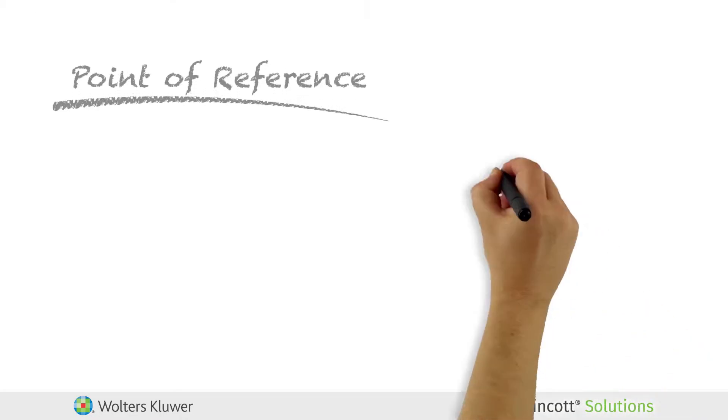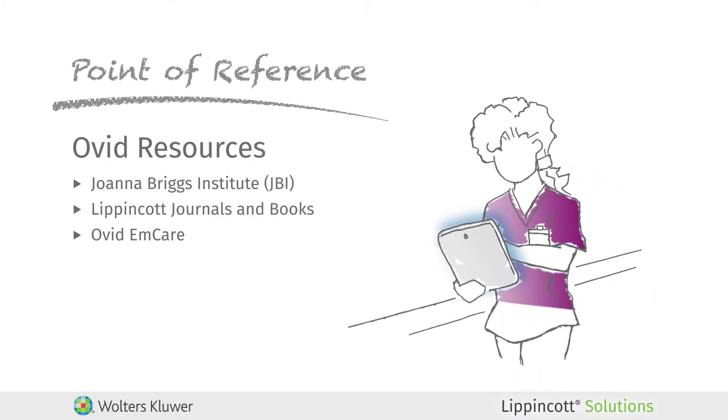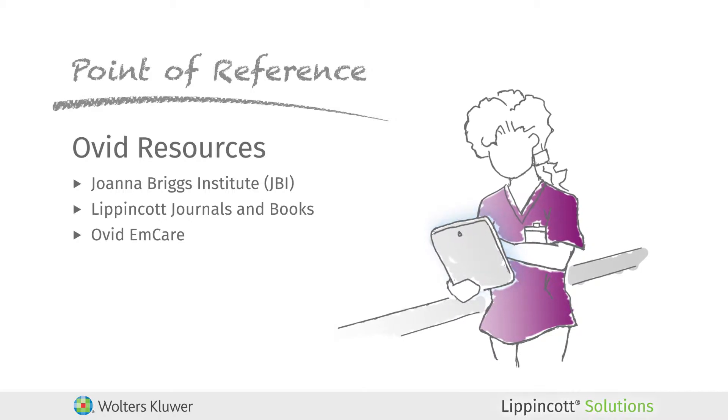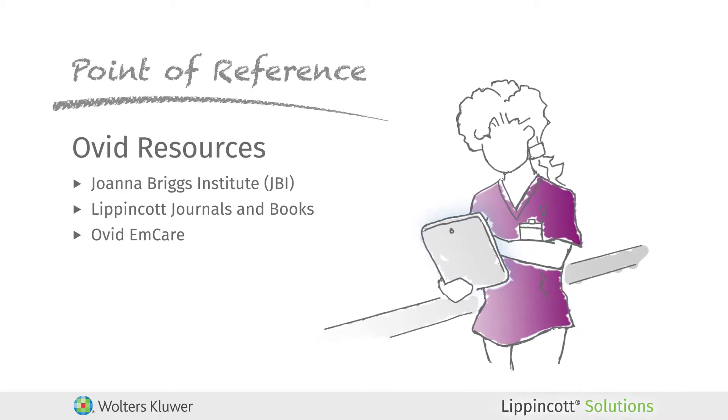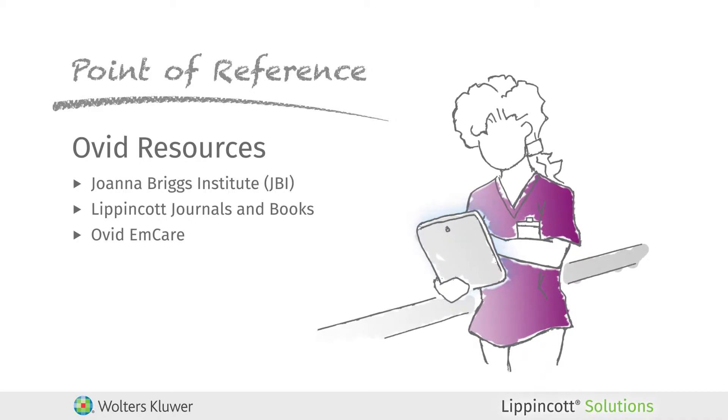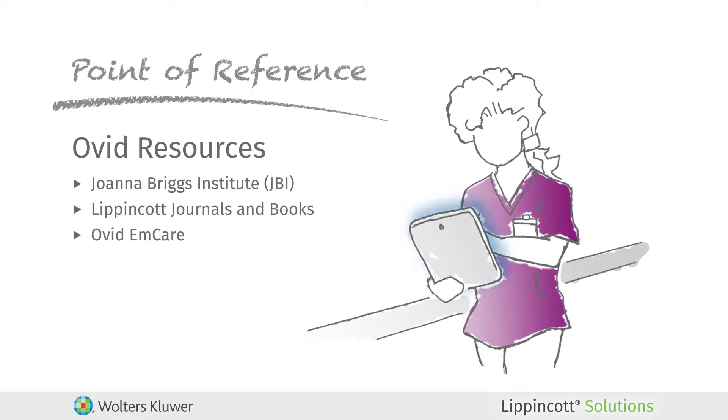At the point of reference, your staff can link from the Lippincott Solutions software to more in-depth information found in Ovid, the Joanna Briggs Institute or JBI, Lippincott journals and books — ultimately improving practice, research, and quality improvement.